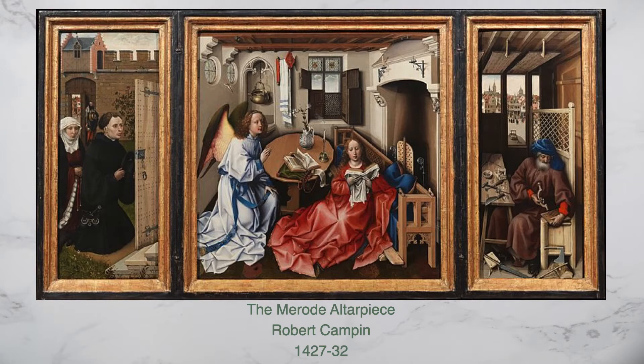Now that we have gone over the history of the Met, we can move into the art. The Annunciation Triptych, also known as the Merode Altarpiece, is a masterpiece of Netherlandish art. Although there isn't an artist's signature, it is believed that this work was created in the workshop of Robert Campin between 1427 and 1432.